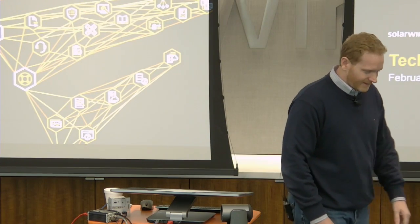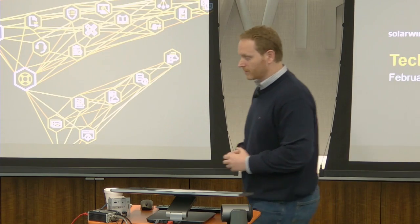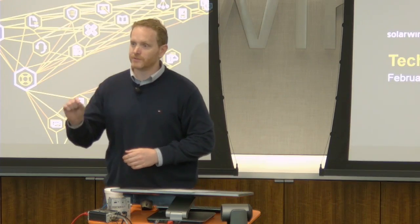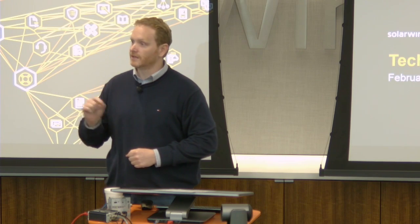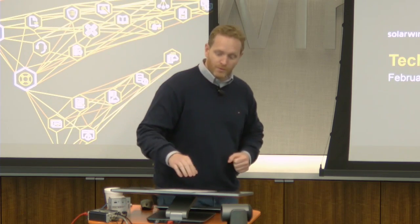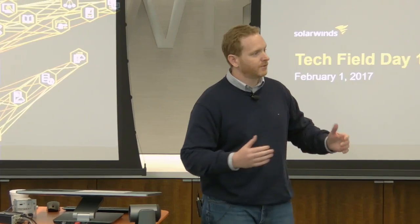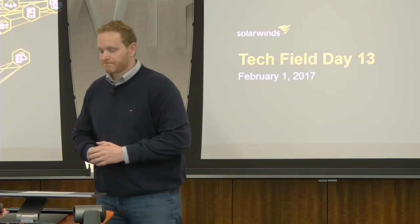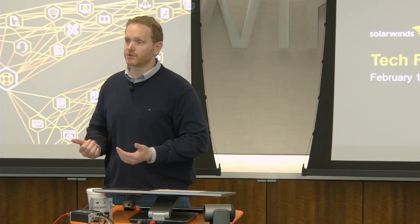We get to help our customers walk through this evolution. I'll posit to you that SolarWinds is best positioned to help our customers do just that, to support the technology professional. This isn't necessarily the first evolution that we've gone through — it's more of a continuum. The IT professional has long considered SolarWinds a trusted advisor.